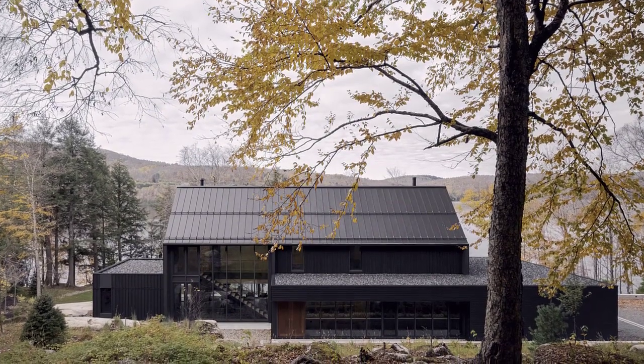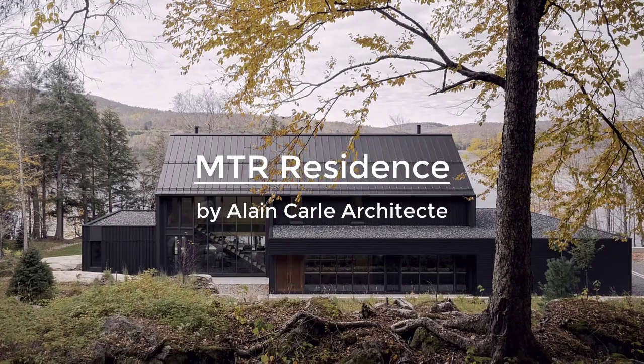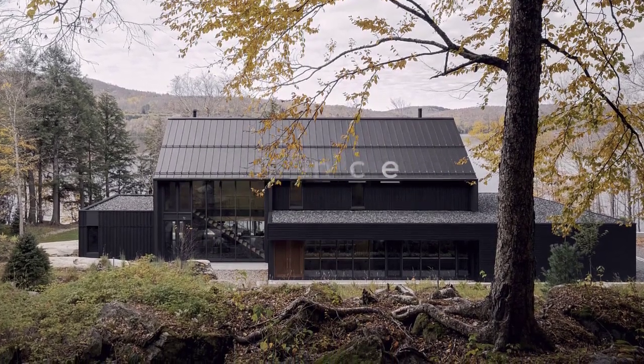Located in Mont Tremblant, Canada, MTR Residence is a lakeside home with black siding designed by Alain Karl Architect on a steep site with a large flat rock cap.